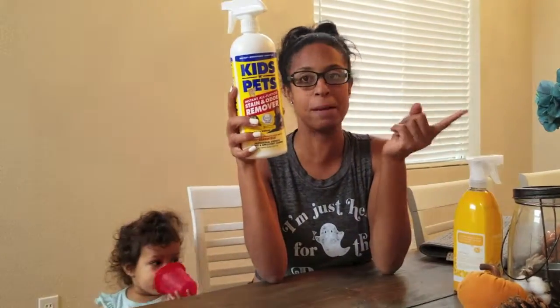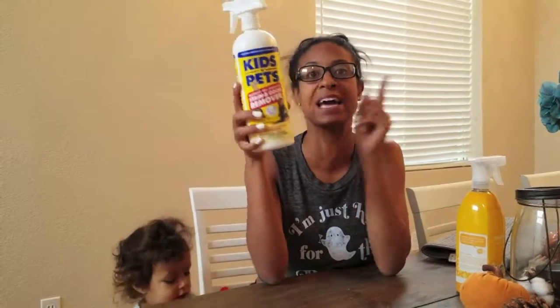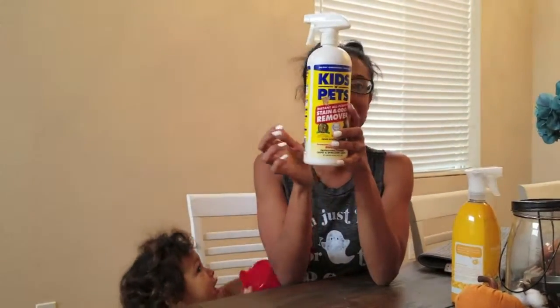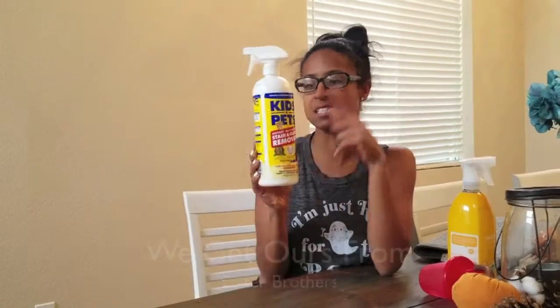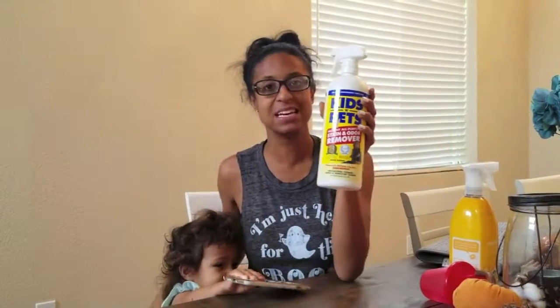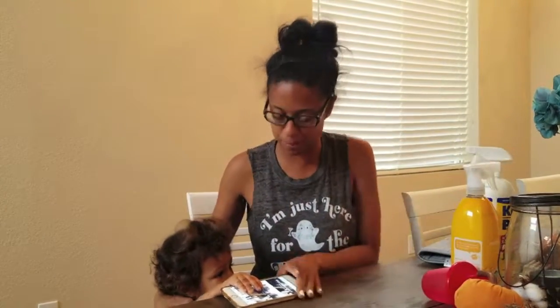You can use it on carpet, your sofa, pillows — I spilled a little red wine and used it there — tile, and you can spray it on your kids' clothes to get stains out. You can use it on everything. It's by Theta Brothers — I'll look it up and see if they have it on Amazon and link it down below. This kid and pet cleaner is the best. This is mom life, people.